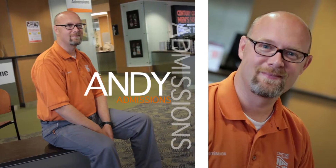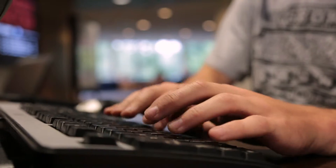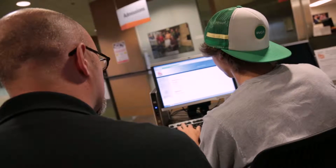It's essential for us to help students get off on the right foot. We try and make the admissions process as simple as possible. There are five real easy steps. A student comes in and applies for admission. They can do that online at our website, century.edu.